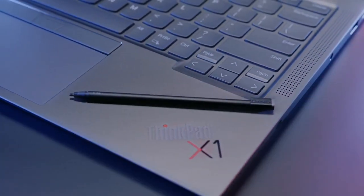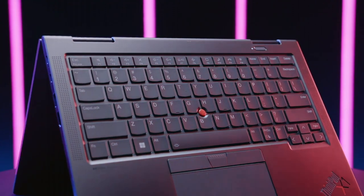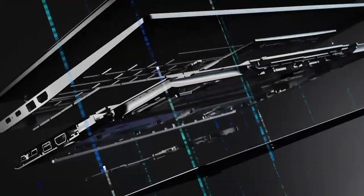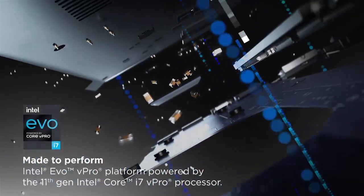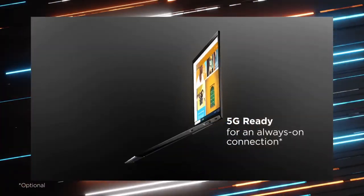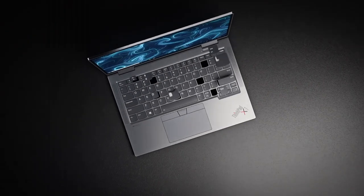Security is paramount, thanks to features like a fingerprint reader and webcam shutter, keeping your data safe. With its durable carbon fiber construction, the ThinkPad X1 Yoga is built to withstand the rigors of daily use. If you seek a laptop that's as adaptable as you are, the Lenovo ThinkPad X1 Yoga is your ultimate companion for productivity and innovation. Elevate your computing experience today.